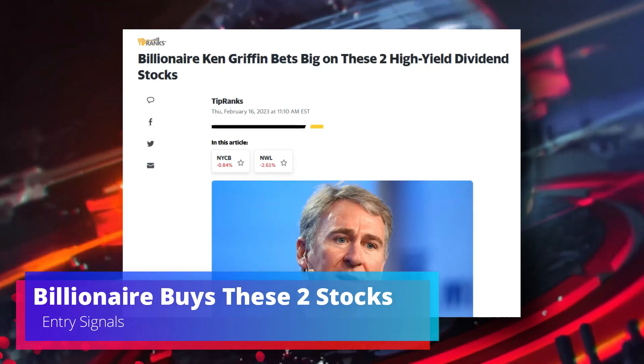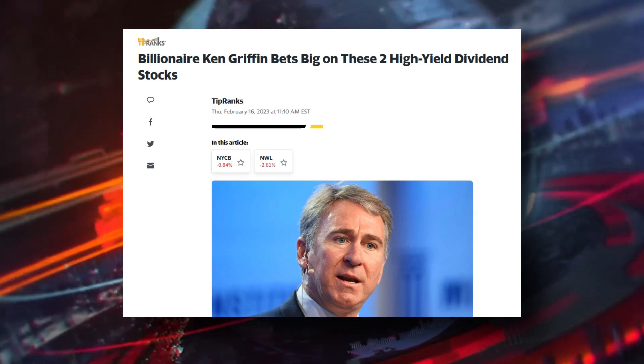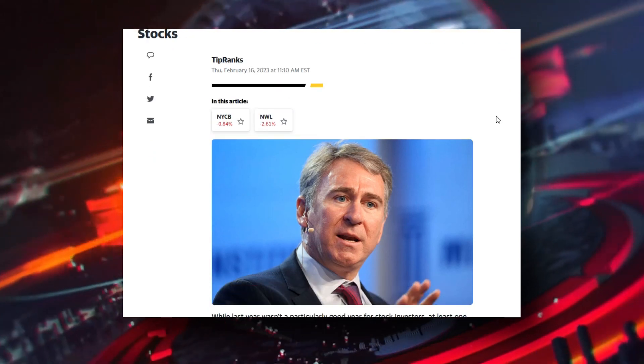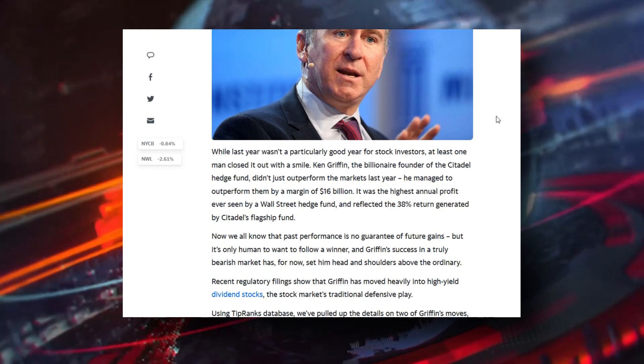How's it going, fellow traders? Magic Trader here. I was just looking at this article: 'Billionaire Ken Griffin Bets Big on These Two High-Yield Dividend Stocks.' The two stocks are NYCB and NWL.